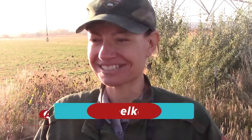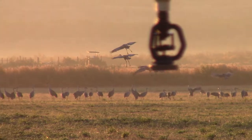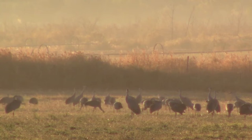They are the sights and the sounds that make us know that the seasons are changing. Sandhill cranes pass through Utah each fall on their yearly migratory journey from their summer homes in far northern Alaska and Canada. They are headed for Mexico and southwestern U.S. for the winter.